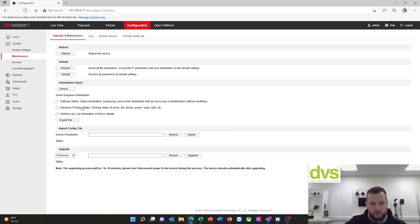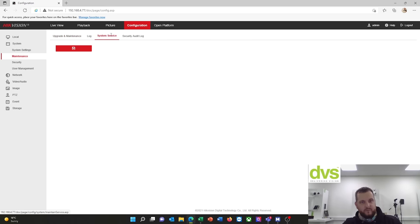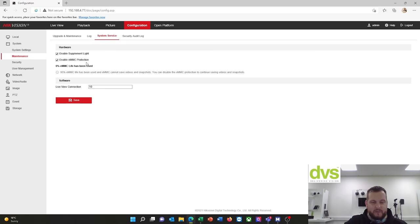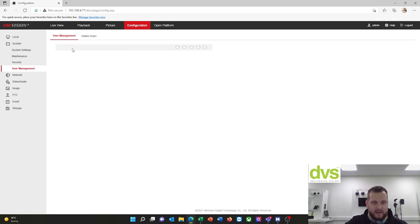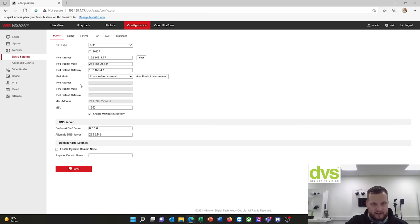Maintenance — reboot, default, upgrade firmware. You've got diagnostic information — they're always adding stuff here — software status, hardware working status, and starting log. You can select all that and export diagnostic material, especially useful if you're doing debug for HQ. System service — you can enable supplemental light, which is the IR, you can actually turn it off if you don't need it. EMMC protection, live view connections up to 10, and then the security audit log.